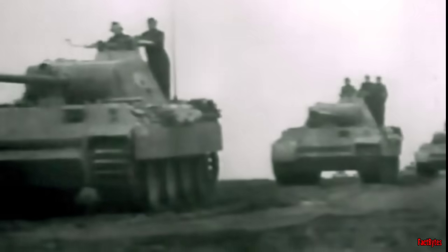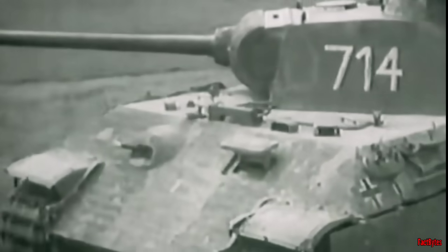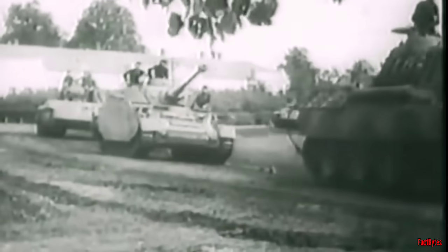Additionally, the Panther's significant weight rendered certain bridges inaccessible, limiting its mobility in some situations. The Panther tank was primarily designed for engaging in long-range tank battles on open terrains such as the Russian steppes, where it proved exceptionally lethal. However, its slow rate of fire, sluggish target acquisition, poor turret turn rate, and thin side armor made it highly vulnerable in the close-quarters combat that characterized the battlefields of Western Europe.